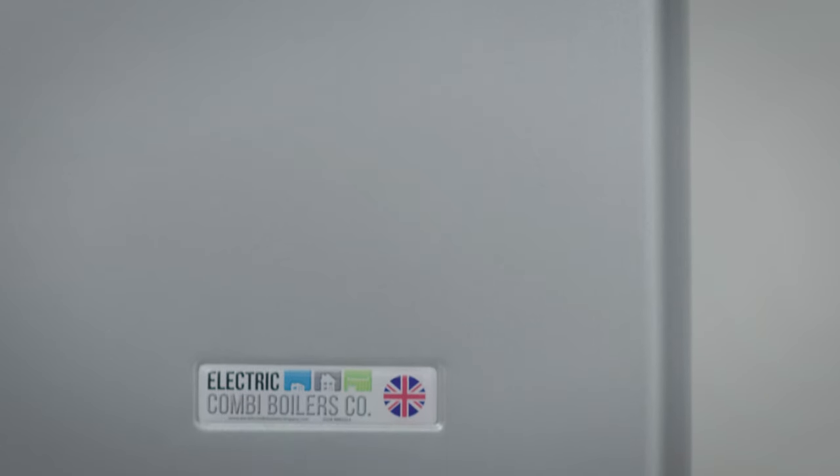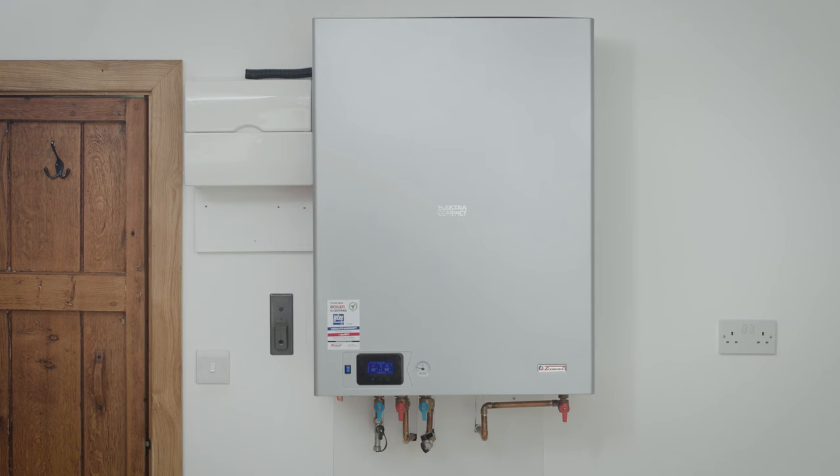Welcome to the Smart Electric Combi boiler. The future of boilers.